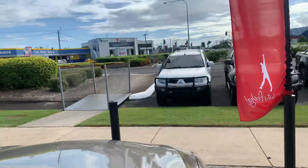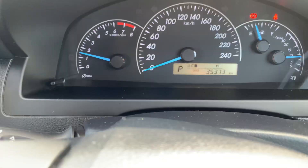As you can see, starts first time. It's gone exactly 35,373 kilometres.